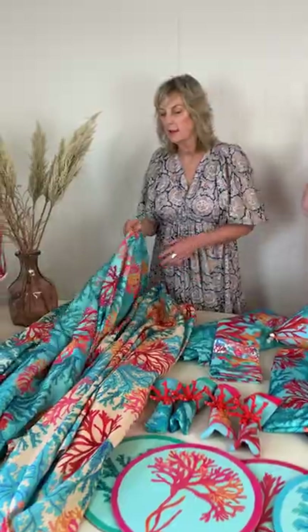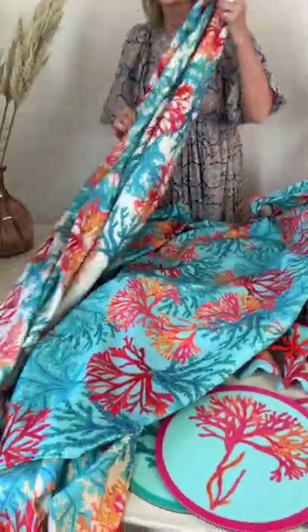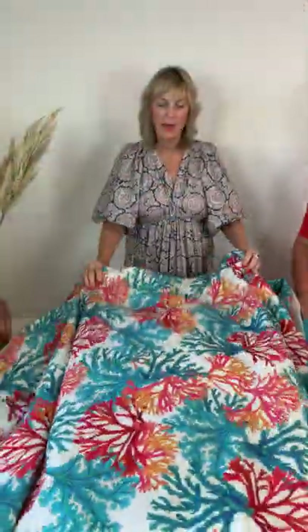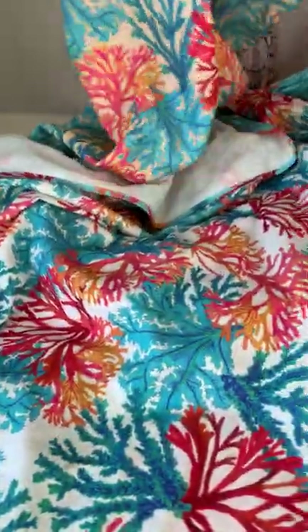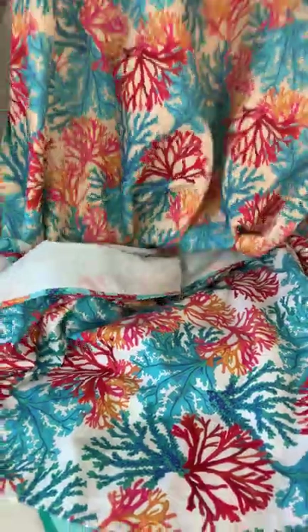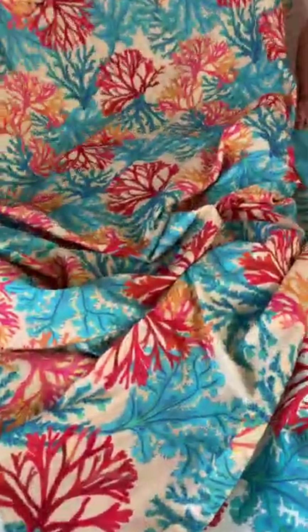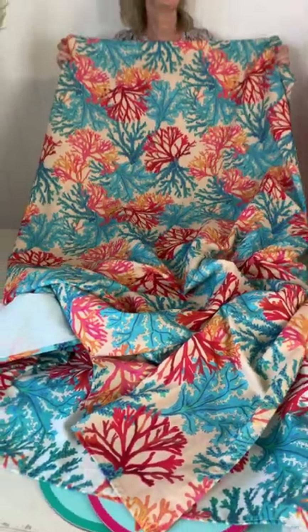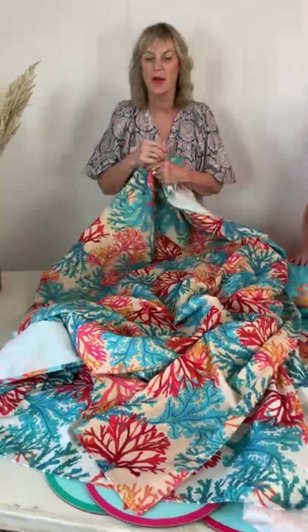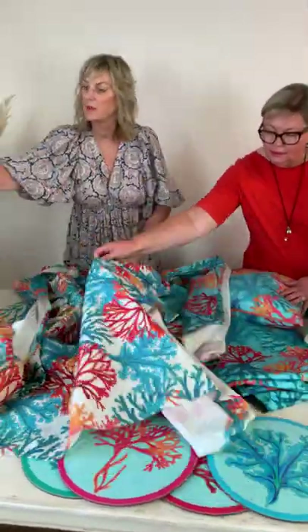With the fabrics we've done three colourways: one with a gorgeous turquoise background, one on an ecru or white, and my favourite — which really reminds me of Australia — this lovely coral sand colour with the other colours. It's beautiful, makes a fantastic blind, or just looks like you're bathed in sunshine. We really, really like those fabrics.